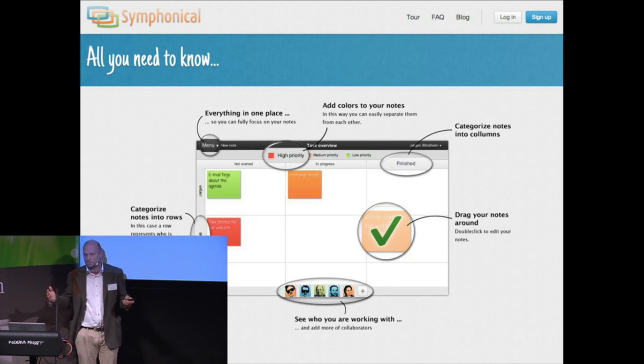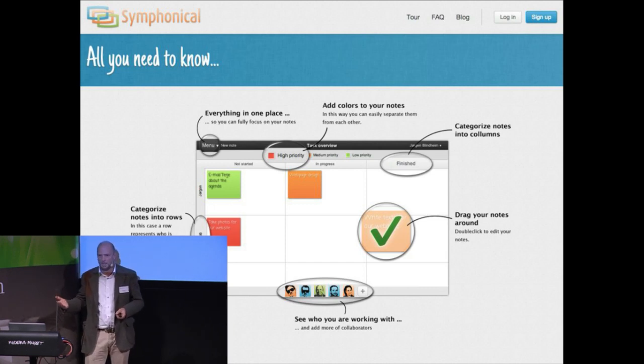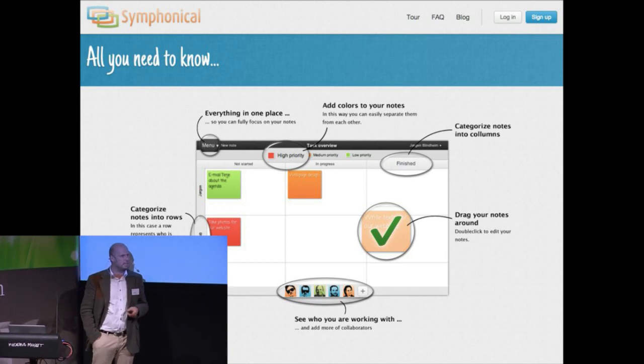And then you can say, okay, what is important? You color code that. Who's responsible? Put a row for that. What kind of progress? Then you put lines. And you can customize that, so this is a kind of an information pivoting table.